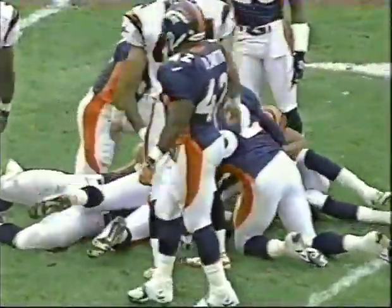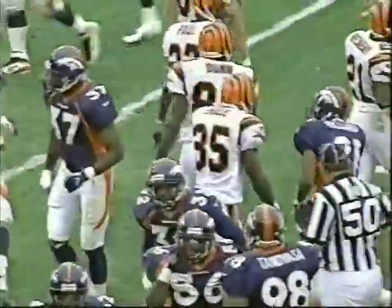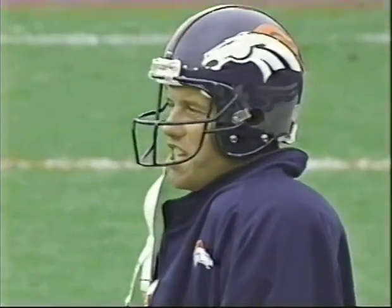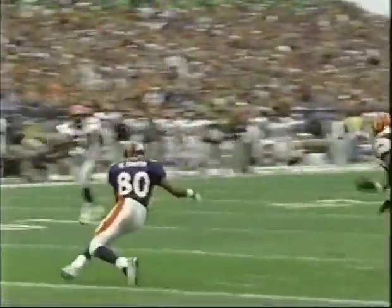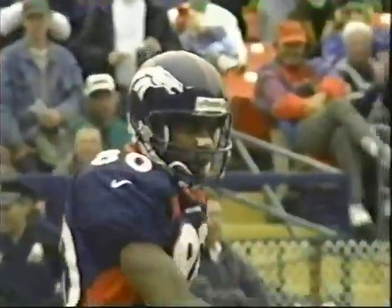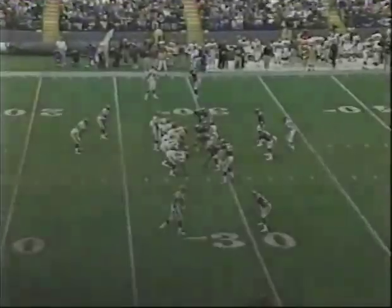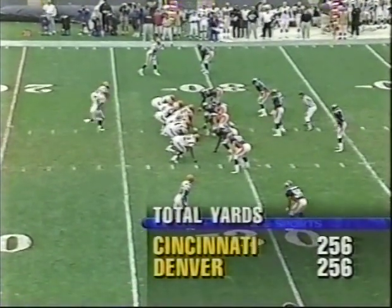220 pounds out of Fresno State, excellent return man. They've gotten some good field position. When a receiver catches the ball and goes to the ground, he can roll in the end zone — he's not touched. The mile-high salute — I don't know many military who appreciate that being called a salute. He needs work.